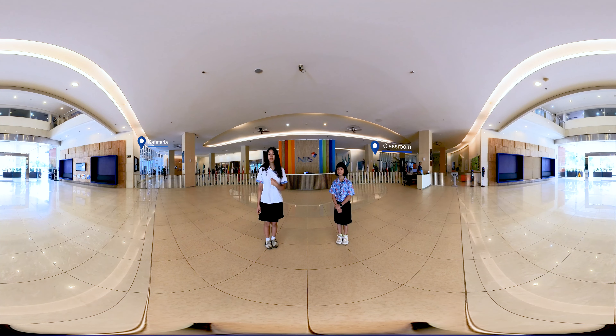a cafeteria, and a swimming pool. Our school has five floors, so come on, let's take a look inside.